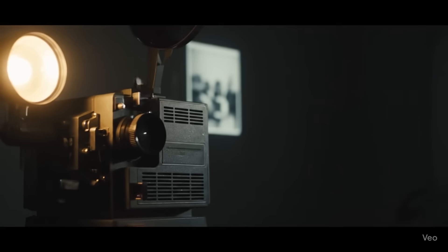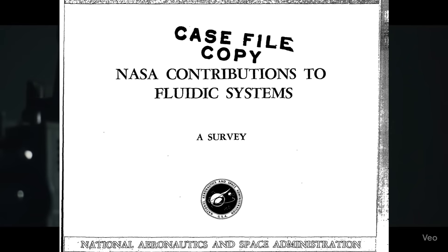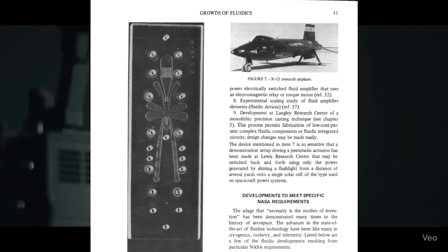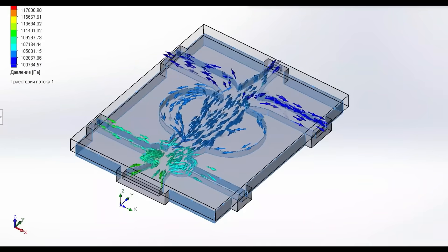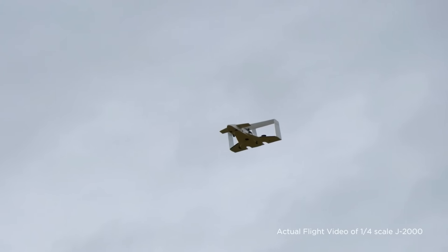In this video, we'll explore how a 50-year-old technology born out of Cold War era needs for stealth and resilience is now shaping the future of flight with innovations like Jetoptera.